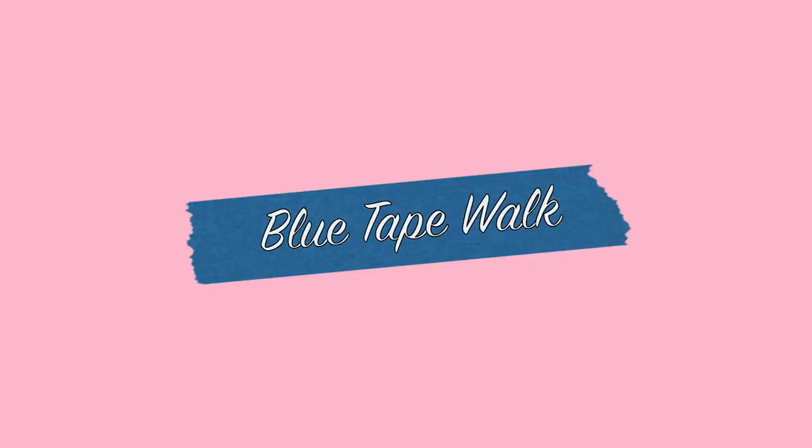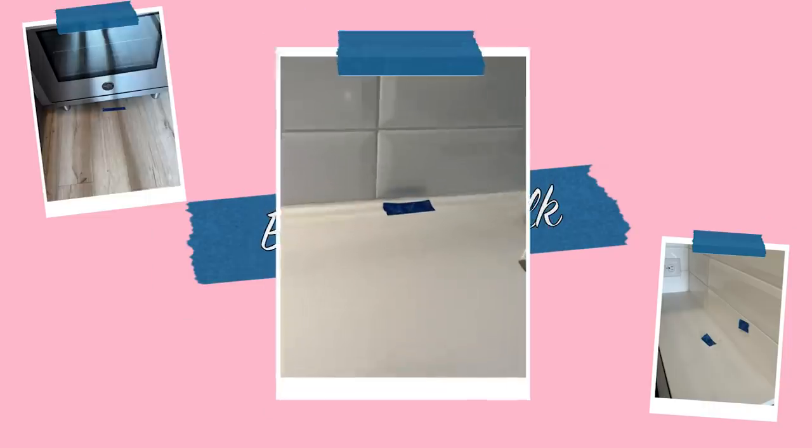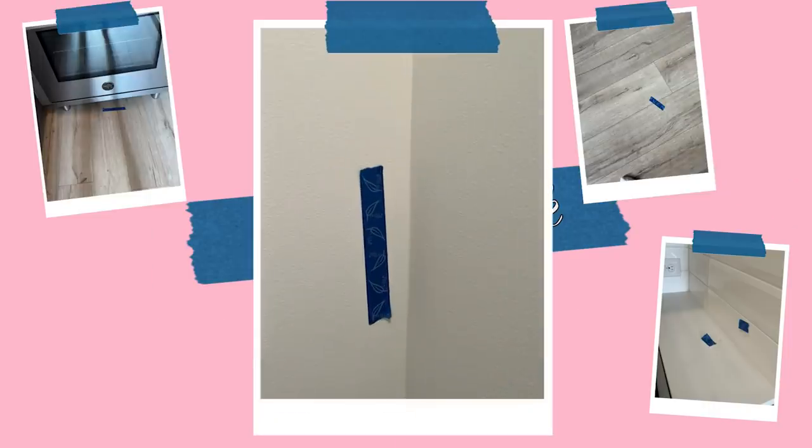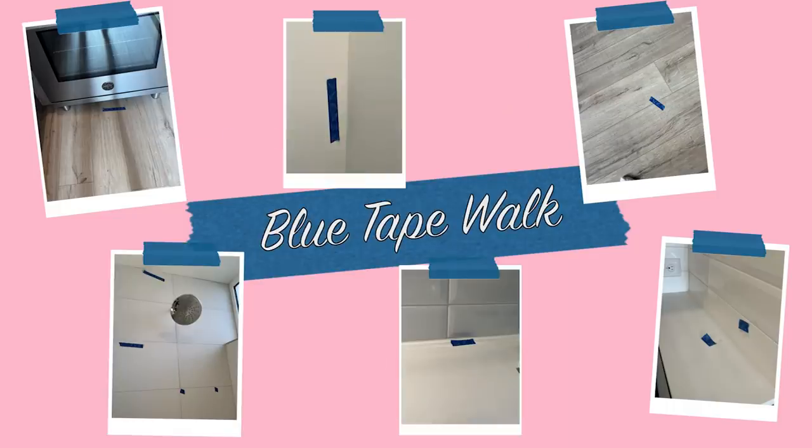First of all, this is a new home so we had to do a blue tape walk. What this means is for new construction homes there are often small imperfections — scratches, dents, things that the construction workers were not perfect about during actual construction. We go through with blue tape and mark the places that need a little bit of touch-up.